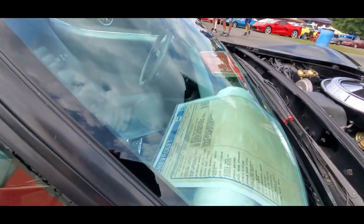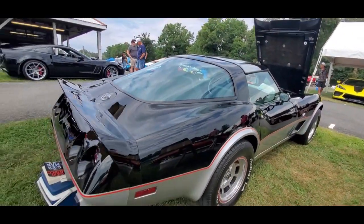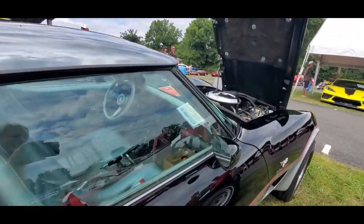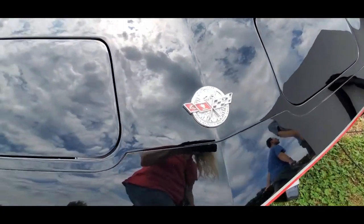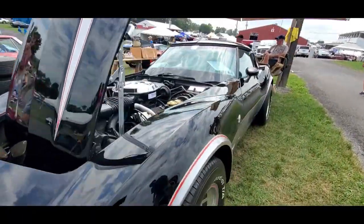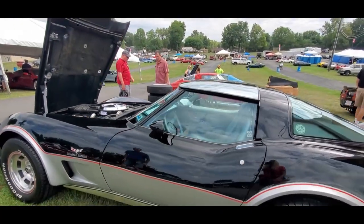There's $99 worth of options on here. I always love the silver leather — that is something. Let's see what they're asking... asking $27,900. You know, that's not bad at all, that is not bad at all.